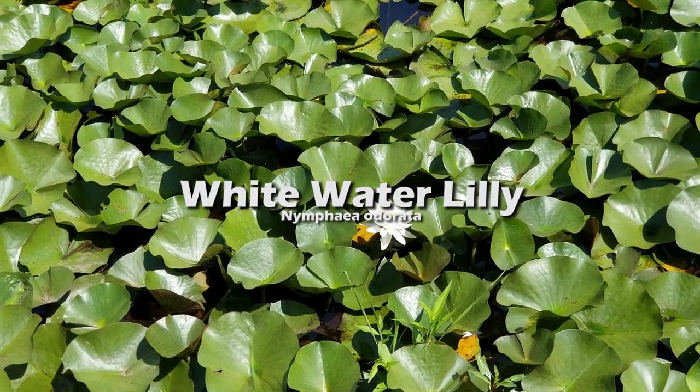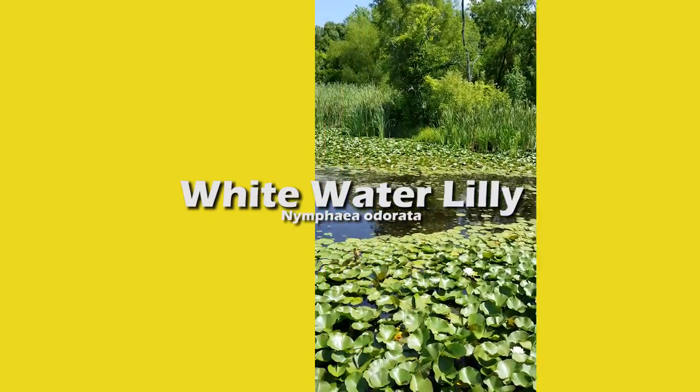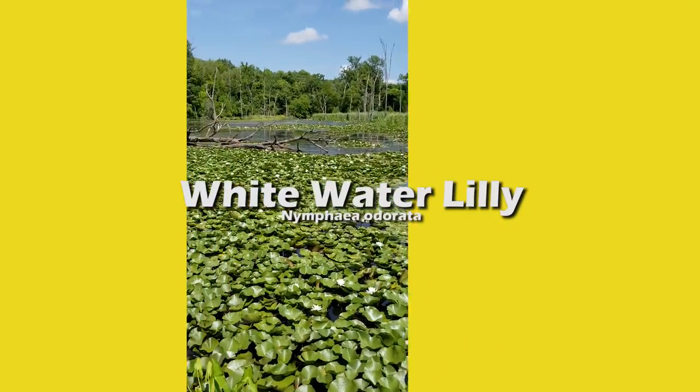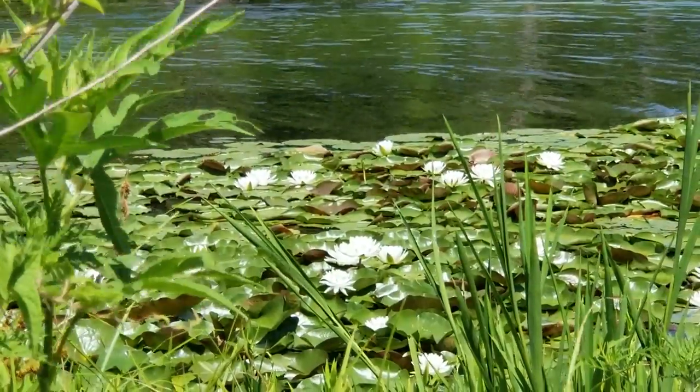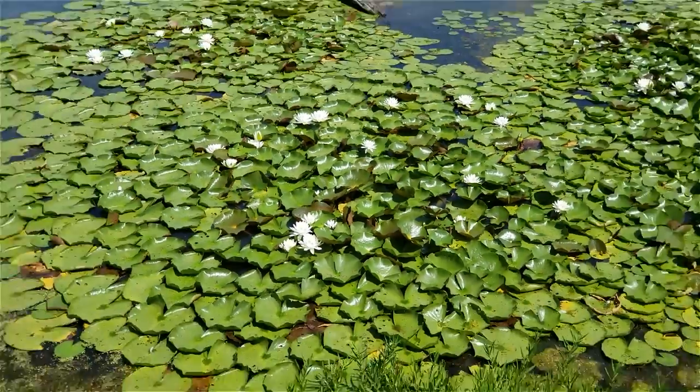The white water lily — if you want to see the flowers of this plant, you have to catch it before noon, because this plant flowers in the early morning and closes up around noontime. This specific lily is native to the northeastern United States. Fun fact: this plant can be used to treat chronic diarrhea.